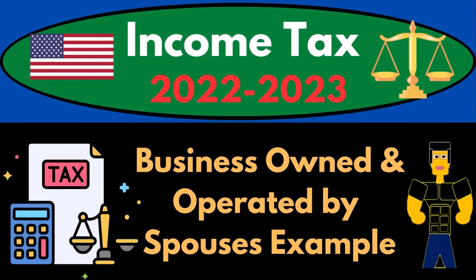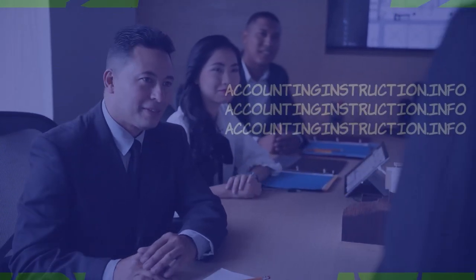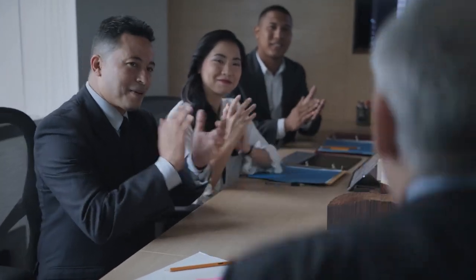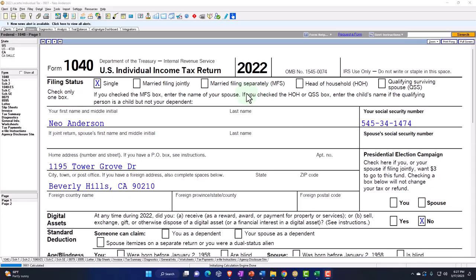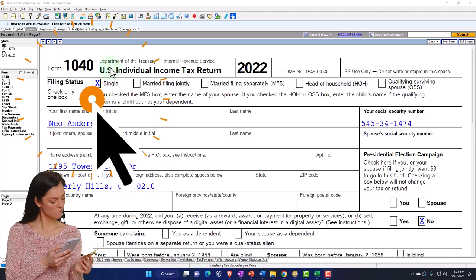Income tax 2022-2023, business owned and operated by spouses — a tax software example. Let's do some wealth preservation with some tax preparation. Here we are in our example, Form 1040, populated using LeCert tax software.